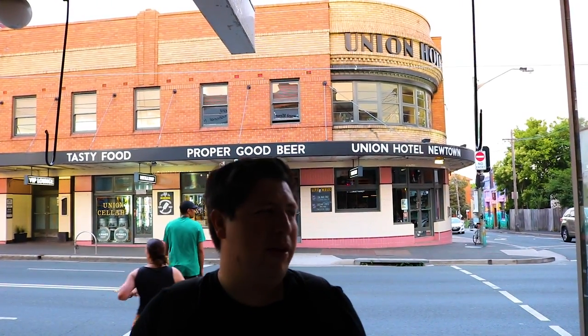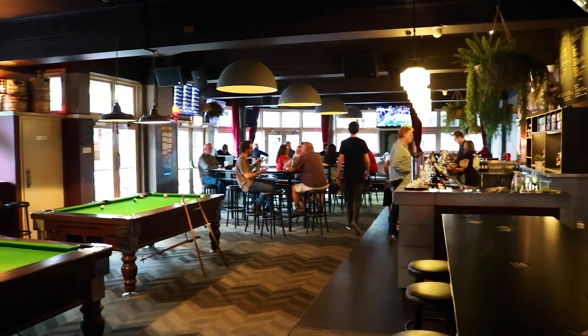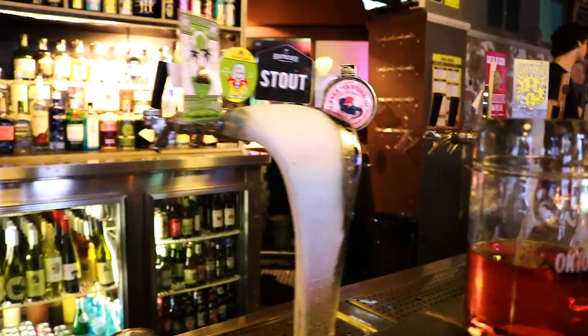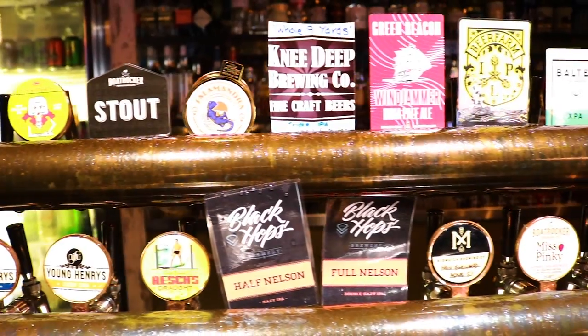If you manage to make it to the very end of South King Street — well, close to the end — you're going to be rewarded with one of my favorite places to drink in all of Newtown and probably all of Sydney. Behind me is the Union Motel. This place has the best selection of craft beer you're going to find in any pub around this area. We come here a lot because we live just around the corner. If you're a beer fan like I am, you're going to be amazed at their massive selection. They rotate their taps weekly and they always have something new available.